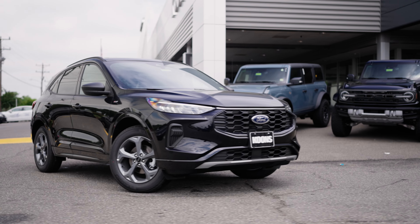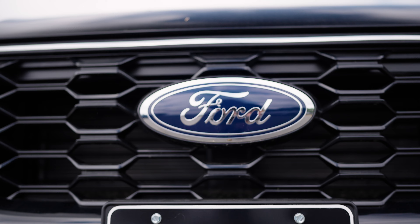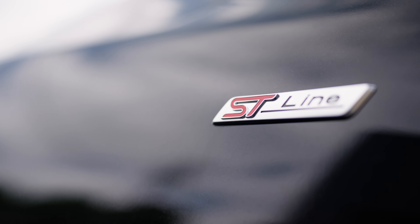With its bold look, the Escape ST-Line commands attention. This SUV is built to stand out with an aggressive front grille, sleek aerodynamic lines, and exclusive ST-Line badging.